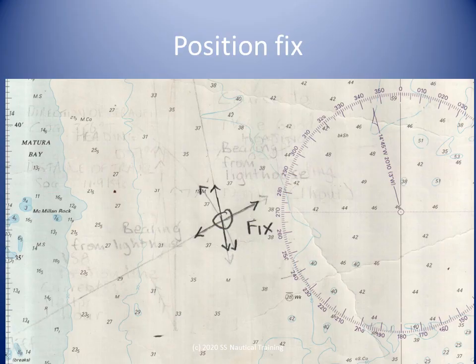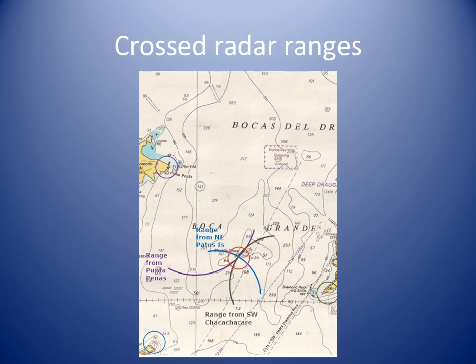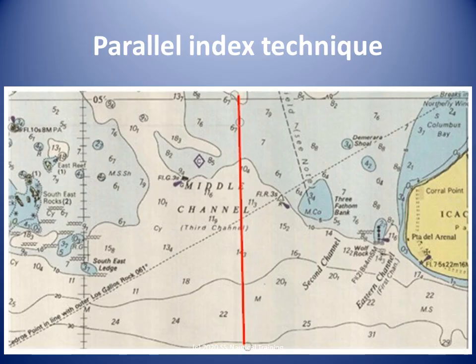We can take and plot a radar range position line from the Manzanilla Point cliff, take and plot a visual bearing position line from the Brigand Hill light, and take and plot a visual bearing position line from Galera Point light. The two visual bearings and the radar range position lines provide a more accurate fix than GPS. Another way to obtain your position by radar is to use the VRM to find the range of two objects — three are better. Here we see a fix in the Boca Grande using position lines from radar ranges from Chacachacare, Patos, and Punta Penas.